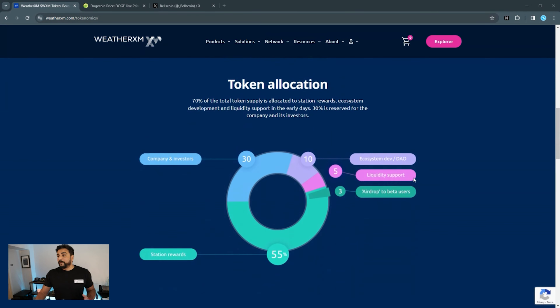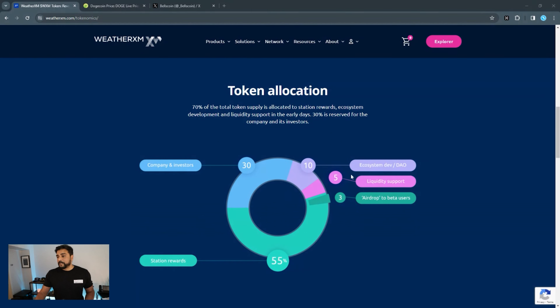They have a gradual distribution which will take place over a 10-year period. Scrolling down, here is the token allocation: 30% goes to the company and investors, 10% to the ecosystem and DAO, 5% for liquidity support, and 55% for rewards in the community. There's also 3% allocated as an airdrop to beta testers — so if you get into this project early, you'll receive free tokens sent to your wallet.